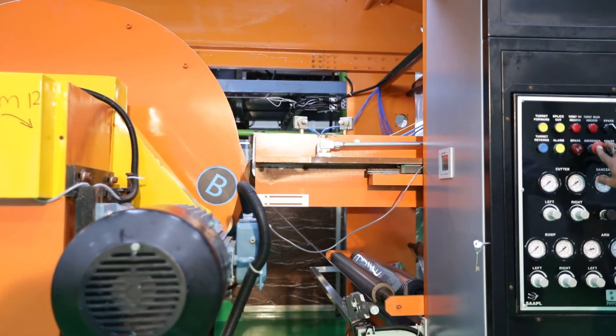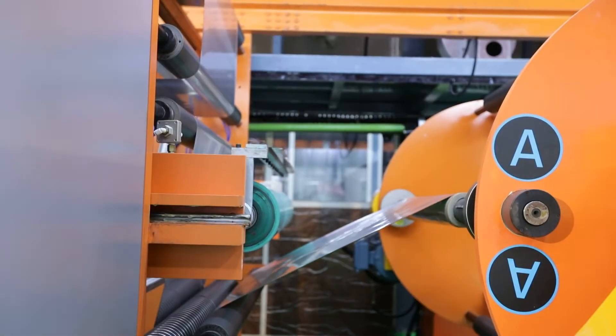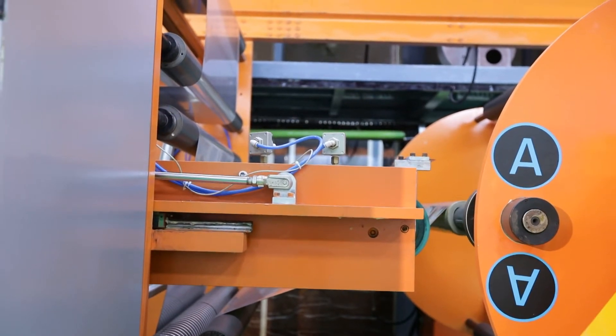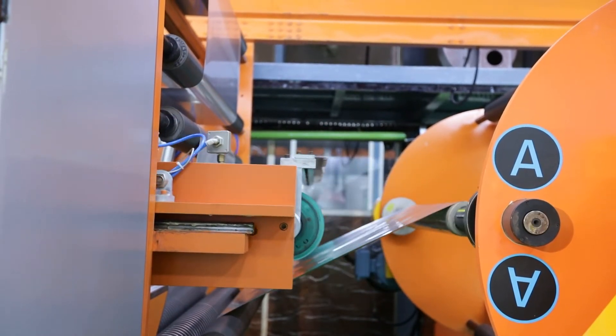Each drying zone has an independent radiator with common exhaust blower. Turret type winders are built to handle heavy rolls with complete automatic operations.